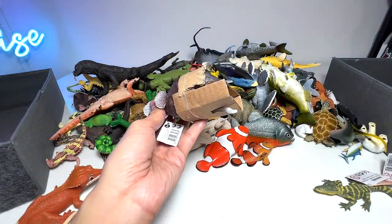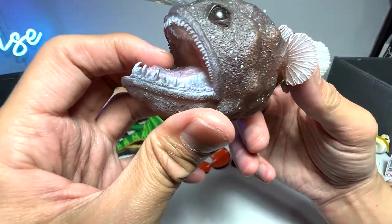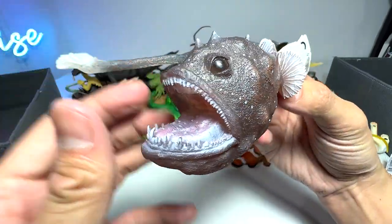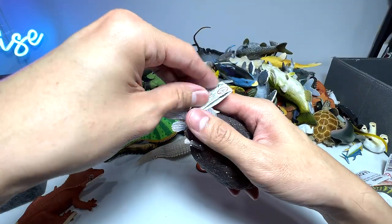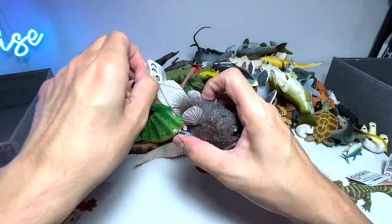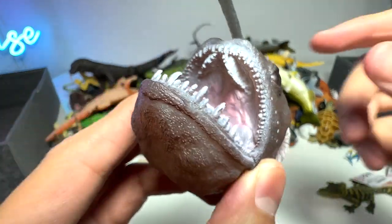Next we have a new anglerfish. In case you guys don't know, I do not have many anglerfish figures — I have one which is kind of like an electronic figure but not a highly detailed one. This one looks pretty cool and it's from CollectA. You can see it looks very realistic, slightly translucent, very cool. This is the little light bulb that would actually emit light. This has to be our best anglerfish figure in our entire collection — so nicely detailed.